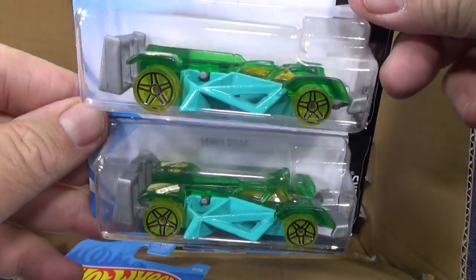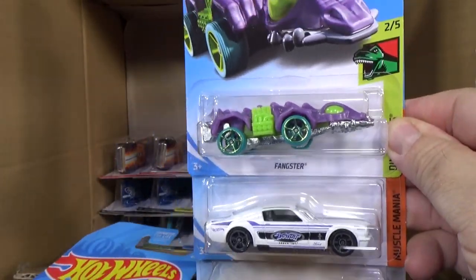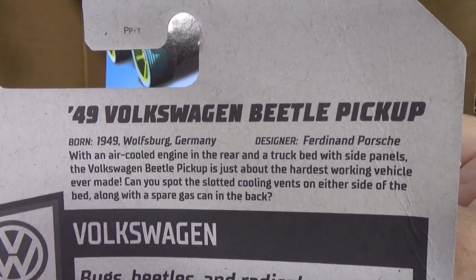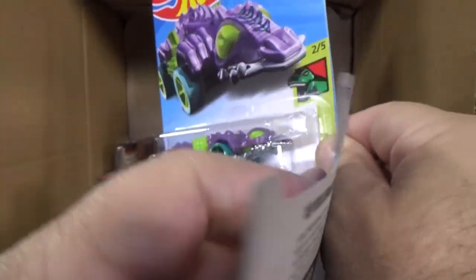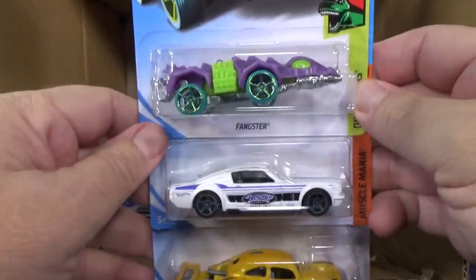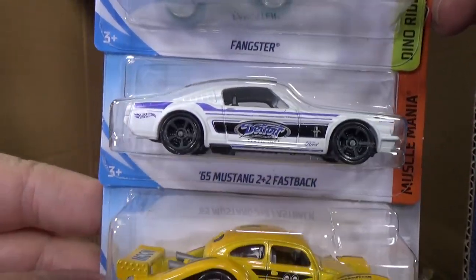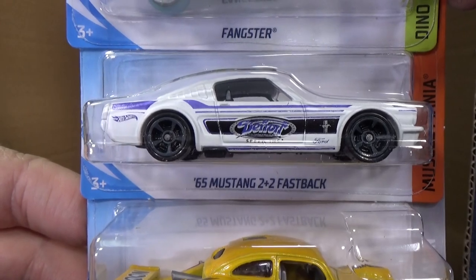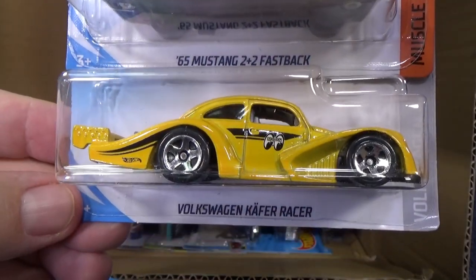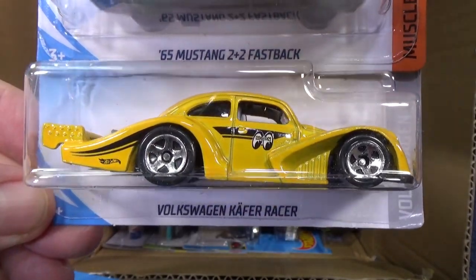Flash Drive — two samples of Flash Drive. Now when you make a suggestion for track time, it does not have to be a track-compatible car. That's what track time is for — we test cars to see how they work on the track. You make the suggestion and I put it on the track. Fangster, 65 Mustang 2+2 Fastback, and you have the Moon Eyes decorated Volkswagen Kafer Racer.